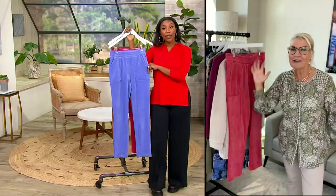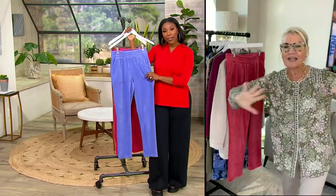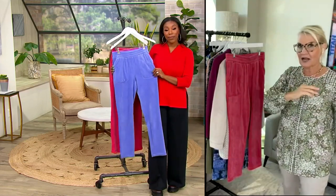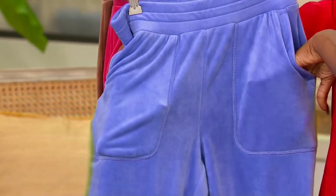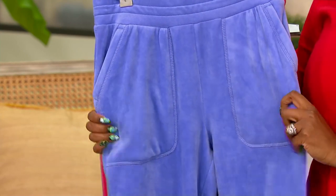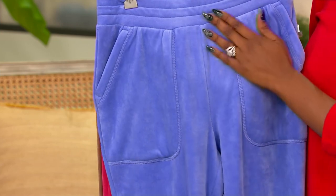These are so unbelievably comfortable. If you are looking for the perfect lounge pant, there is a matching top for it — I wonder if we can throw up the style number — but there is a top that works with this. I just love these. Velour — who doesn't love a velour pant? These are so comfortable. You pull them on, you've got that perfect stretch waistband.